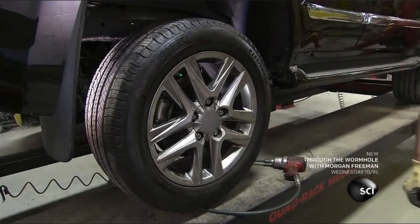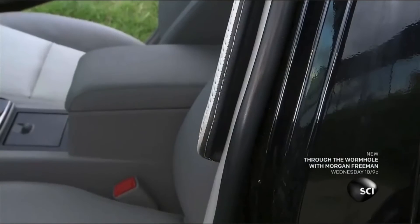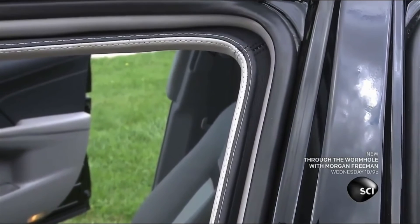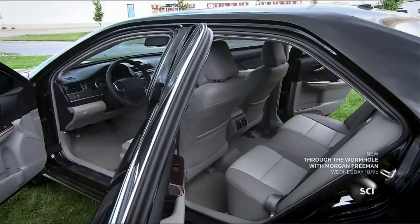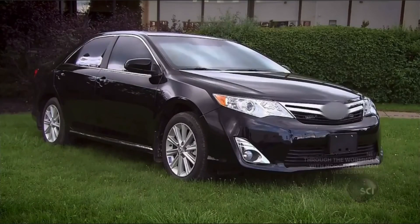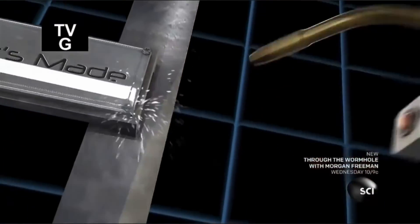A keen observer may notice the overlap between the edge of the door frame and the main chassis, or the unusual thickness of the windows. But the design of these cars makes them look perfectly normal to most people, even though they are as protected as armored tanks.